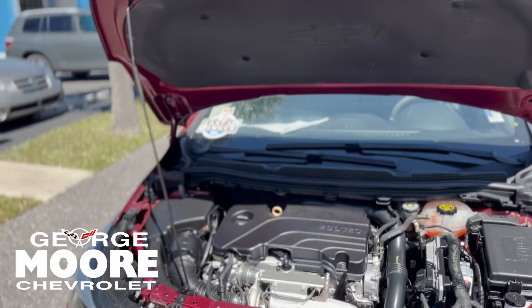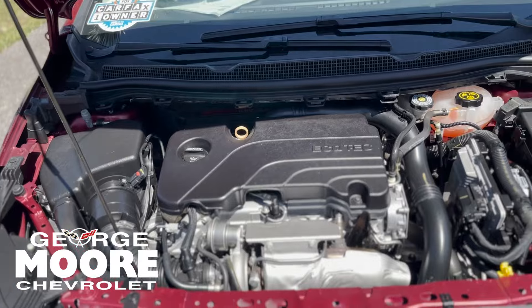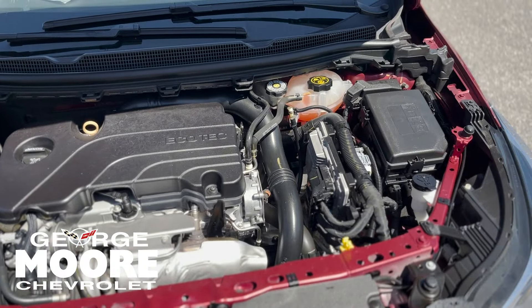Coming underneath the hood, you get a 1.4-liter 4-cylinder engine. You're going to be saving lots of gas with this bad boy.